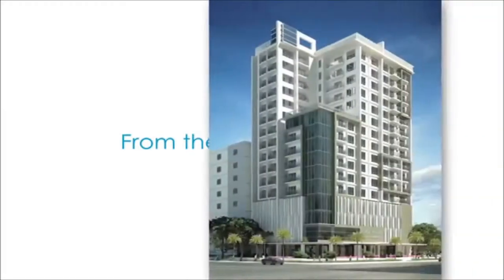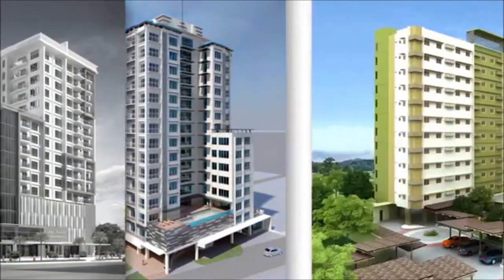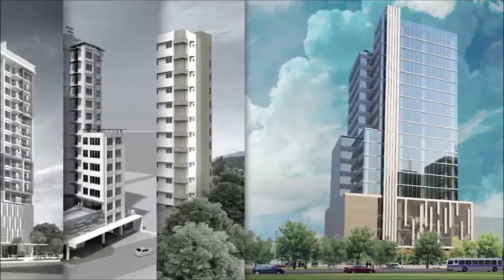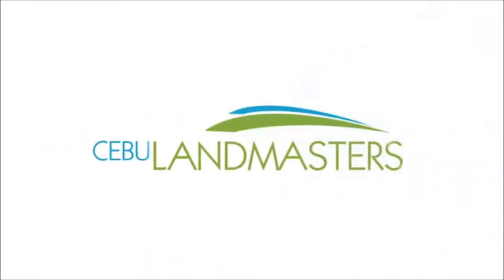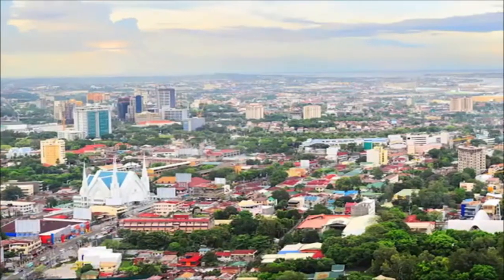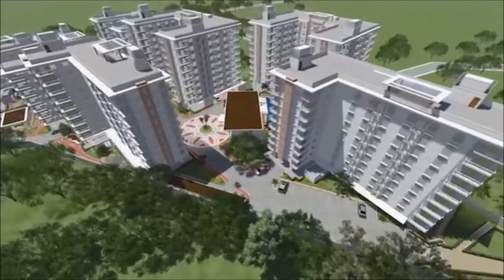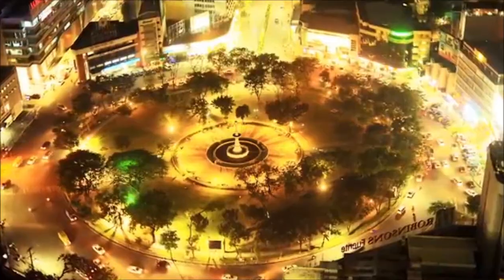From the developers of Asia Premier Residences, Baseline Residences, Midori Residences, and Park Central — one of Cebu's leading property developers, Cebu Land Masters — as it continues to establish livable communities in the metropolis, proudly brings another well-designed residence that offers long-term value for the active Cebuano in a fast-paced and urbanizing Cebu.